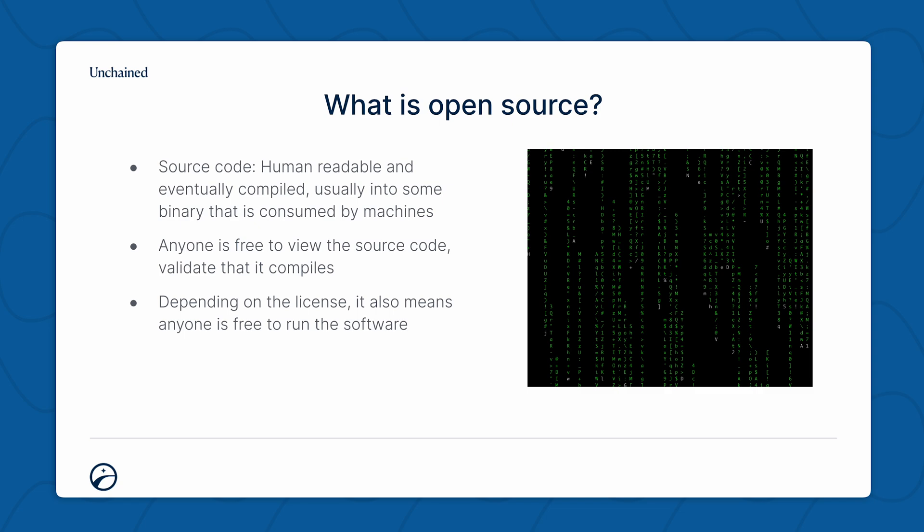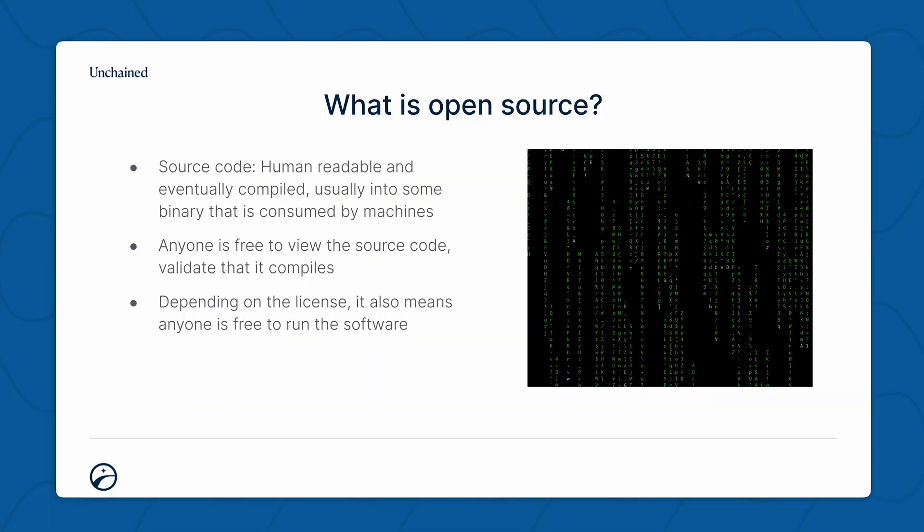What is open source? When we say that word — open source or closed source — what we're talking about is the source code. Typically, when you're running an application on your phone or on your computer, even in a website, you're really interacting with compiled code — code that has been turned from the source code that is human readable, that developers write, that we can understand and read and review. It gets compiled down into code that machines or browsers can run. Now, when we're talking about whether it's open or closed, what we're talking about is if that source code is open for the public to view.